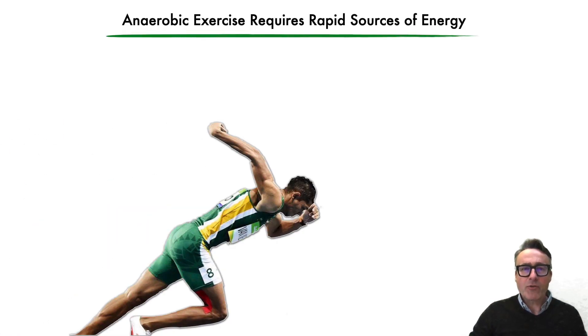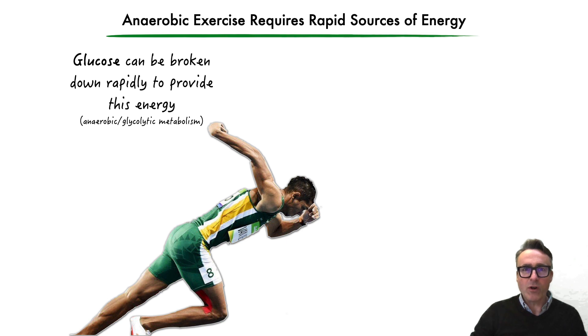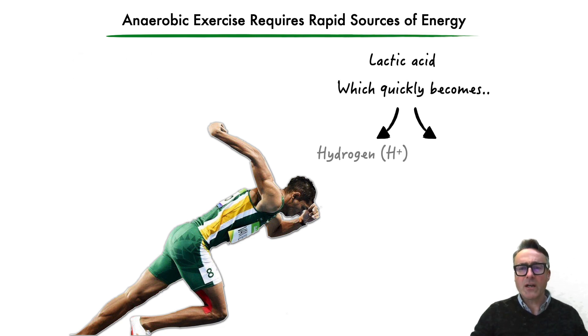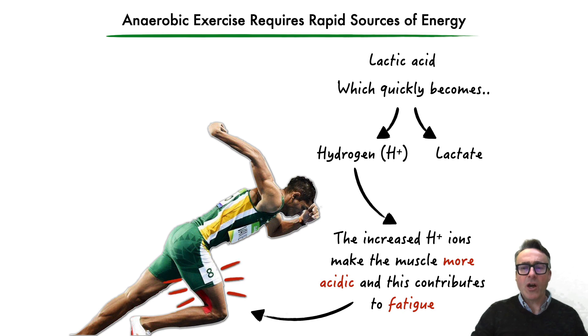We know that anaerobic exercise requires rapid sources of energy, and glucose can be broken down rapidly to provide this energy via anaerobic and glycolytic metabolism. However, this produces lactic acid, which quickly becomes hydrogen ions and lactate. And it's this increase in hydrogen ions that makes the muscle more acidic, and this is what is known to contribute to fatigue.